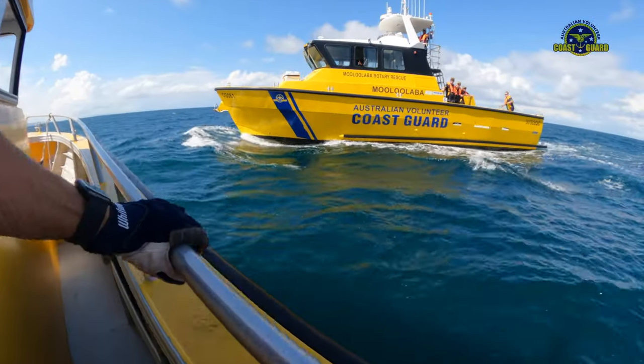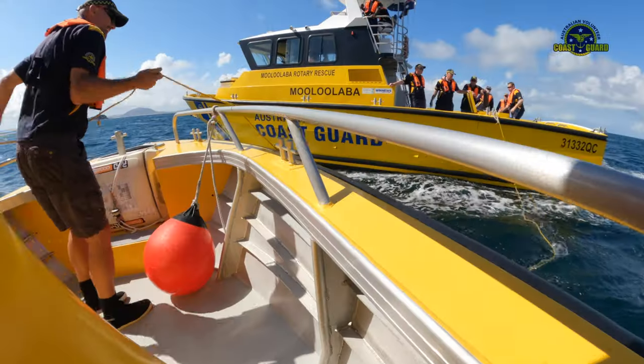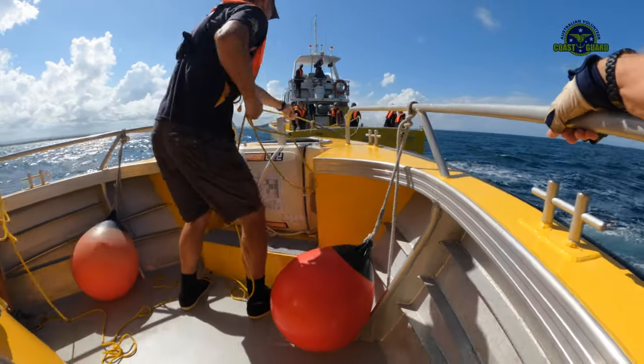After search training, we switch to practicing coming alongside, throwing the heaving line, and towing. Each crew member gets the chance to practice the variety of skills required in close quarter situations.